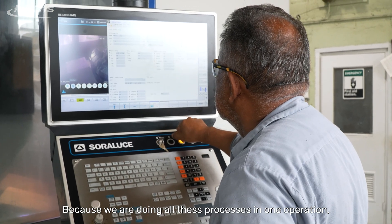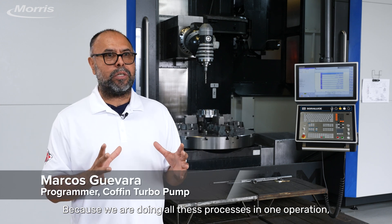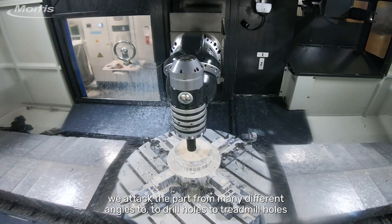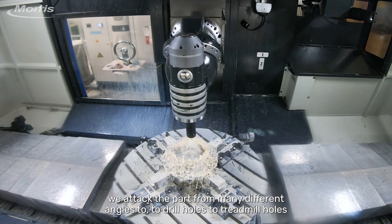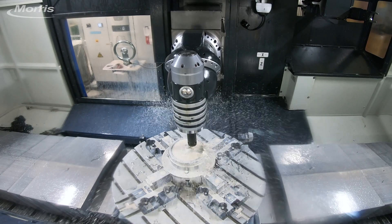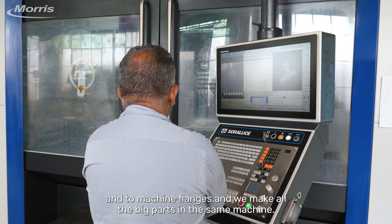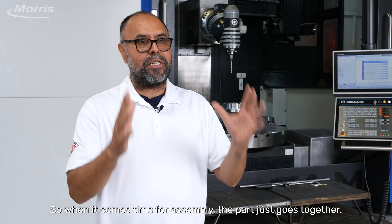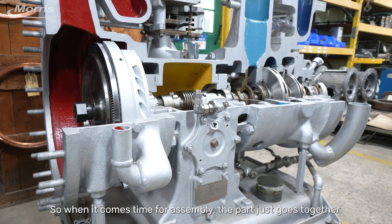Because we are doing all these processes in one operation, we attack the part from many different angles to drill holes, to thread holes, and to machine flanges. We make all the big parts in the same machine, so when it comes time for assembly, the part just goes together.